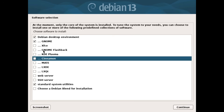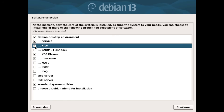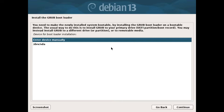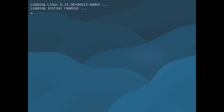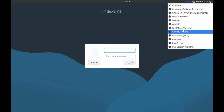It detected my hardware flawlessly, including Wi-Fi and graphics. Once installed, the first boot greets you with the default GNOME 48 desktop environment, which feels modern and responsive. The initial tour reveals a clean interface with updated themes — the winning artwork set adds a fresh artistic touch. You'll notice snappier animations and better multi-monitor support. If GNOME isn't your thing, you can switch to KDE Plasma 6.3, Xfce 4.20, or LXQt 2.1 during installation.